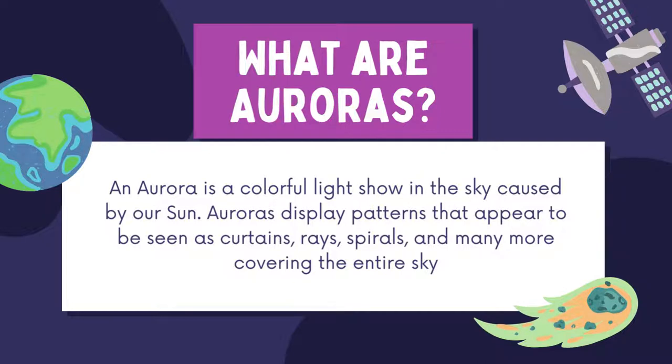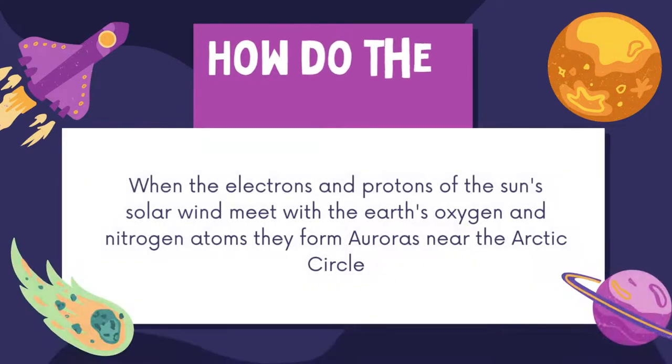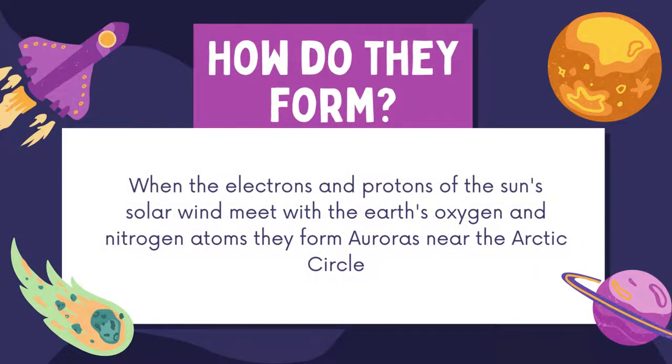Auroras display patterns that appear as curtains, rays, spirals and many more covering the entire sky. How do they form? When the electrons and protons of the sun's solar wind meet with the Earth's oxygen and nitrogen atoms, they form auroras.